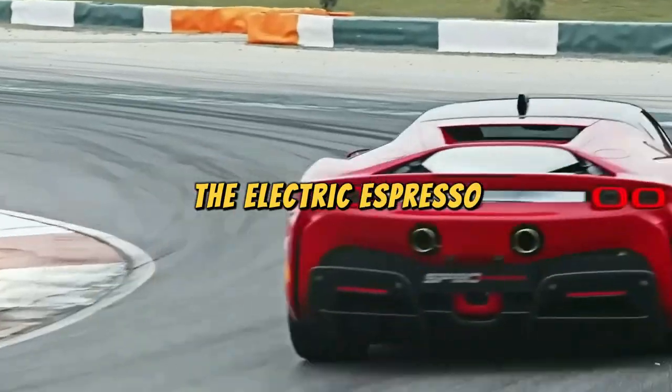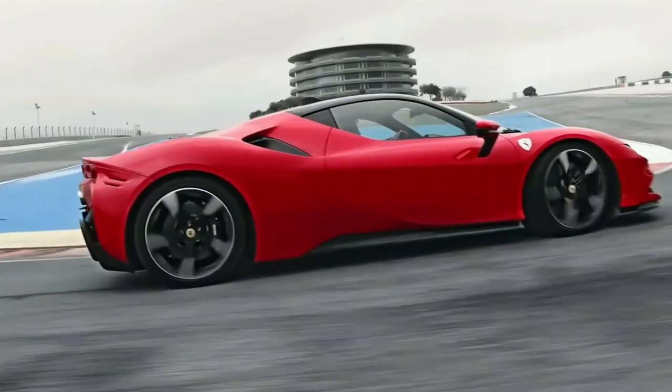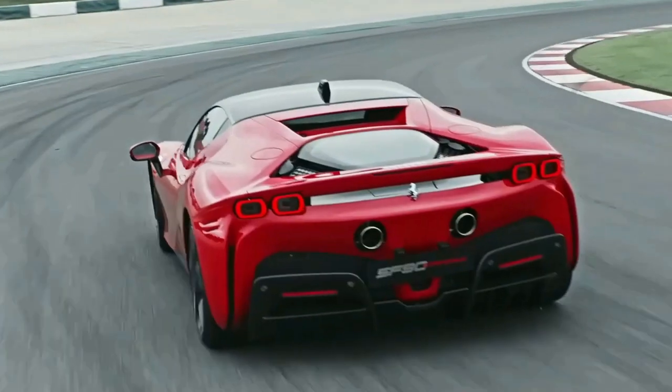Ferrari SF90 Stradale: the SF90 Stradale, or the Electric Espresso, represents Ferrari's leap into hybrid hypercars, showcasing groundbreaking innovation. Its hybrid powertrain, coupled with remarkable aerodynamics, defines a new era in high-performance automotive engineering. It's so innovative it once brainstormed ideas for a self-driving time machine.